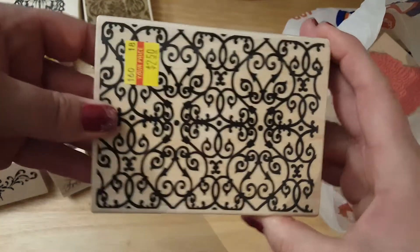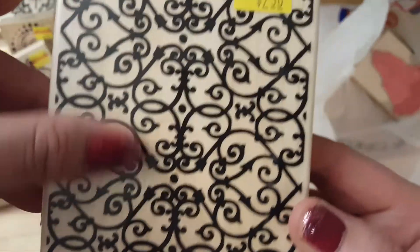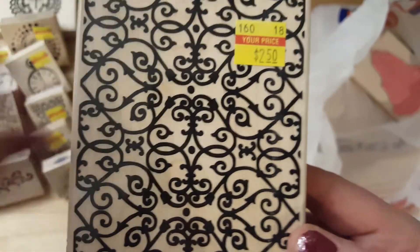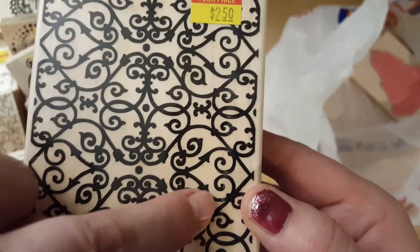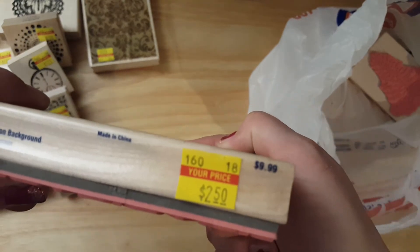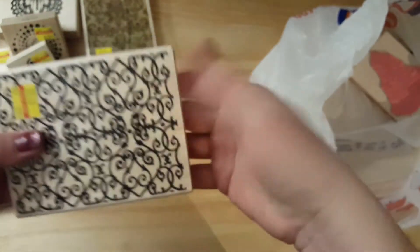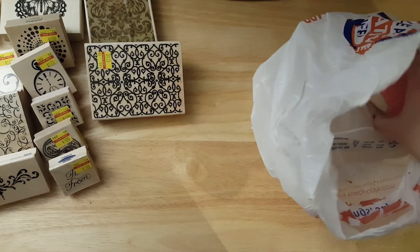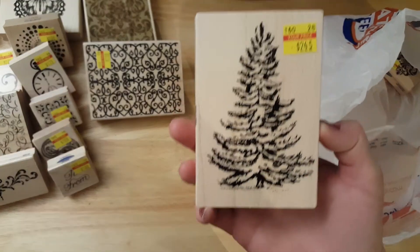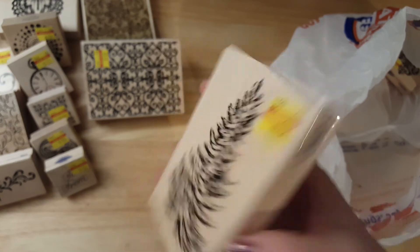I was really trying to collect stamps so I could do patterns and backgrounds and texture. This one here was $2.50 — it's another background and they almost look like hearts. This one was $2.50, regularly $9.99.